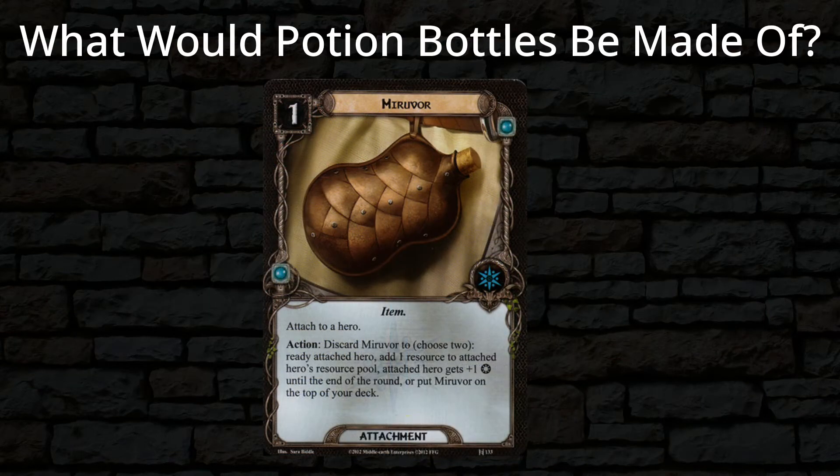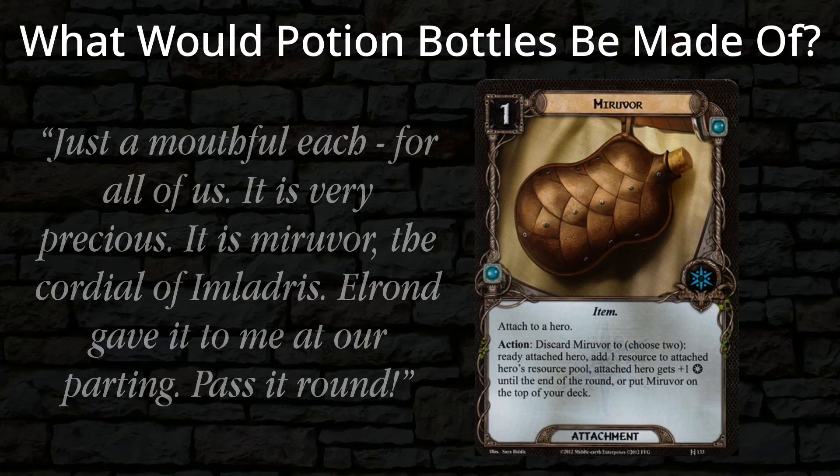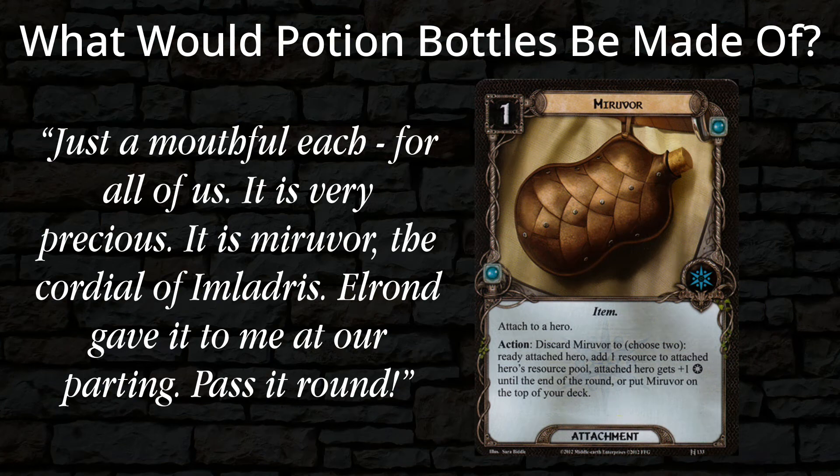Interestingly, there is precedent in the Lord of the Rings for shot-sized amounts of potion having magical effects. This is the Miruvor that Gandalf brings from Imladris, Rivendell. Gandalf says, 'Just a mouthful each, for all of us. It is very precious. It is Miruvor, the cordial of Imladris. Elrond gave it to me at our parting. Pass it round.' A mouthful sounds about like a shot, and all the Fellowship passes around the Miruvor, like everyone taking a sip of whiskey from a flask.